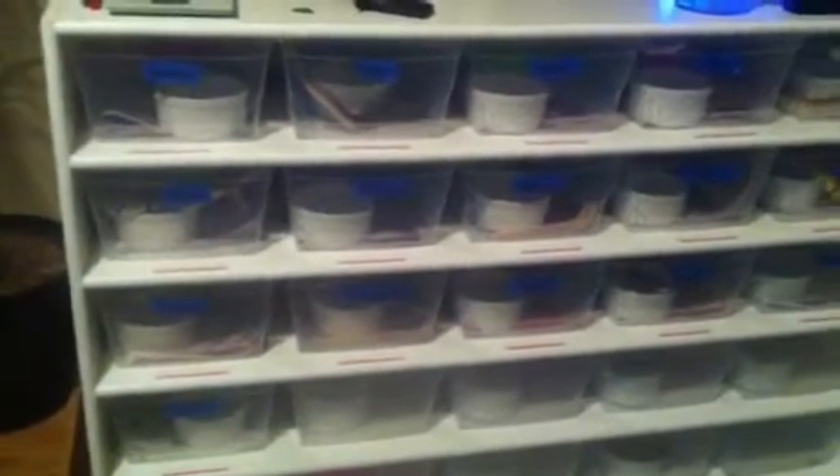Hey guys, I thought I'd make an update video of my ball pythons and other snakes.